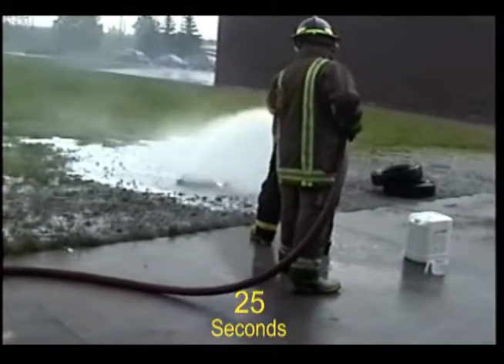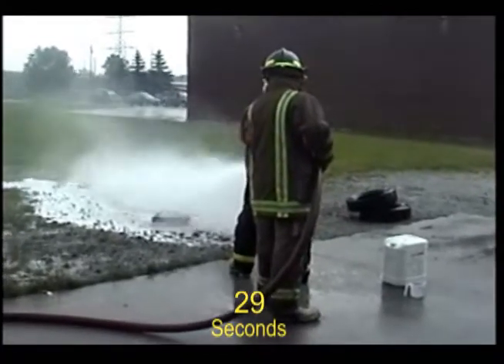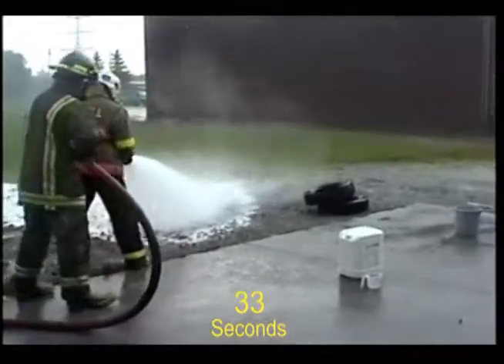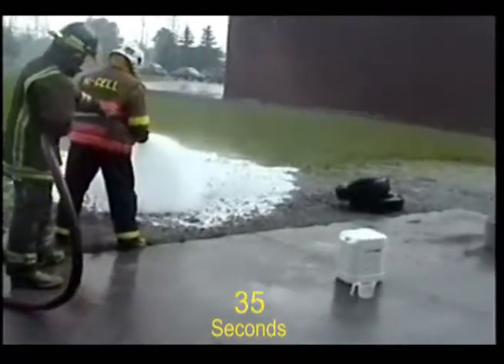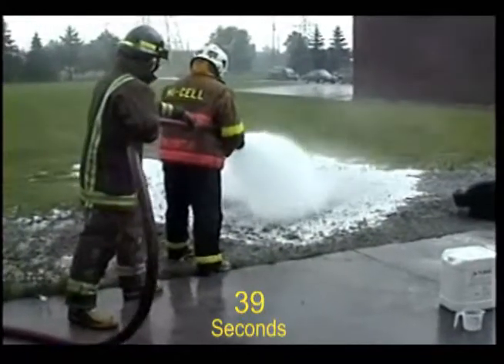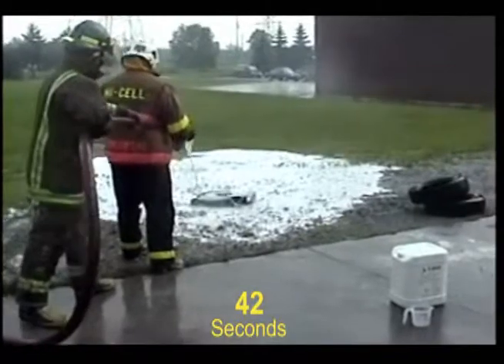But F500 EA doesn't flare up — it just goes to work cooling the magnesium. Burning magnesium components including seat frames, door frames, dashboards, and steering columns are very common in today's car fires and are very dangerous to the firefighter applying water or foam.